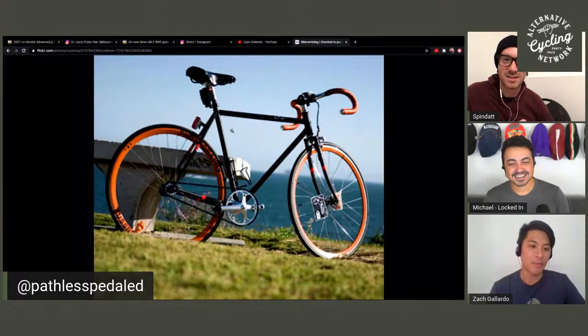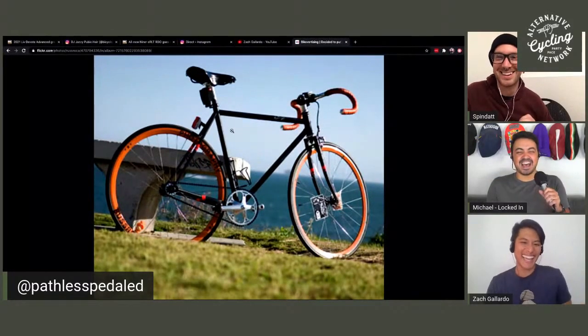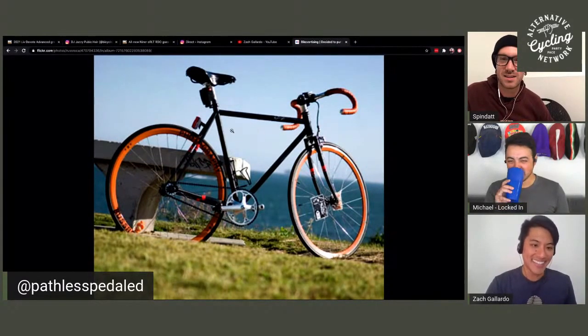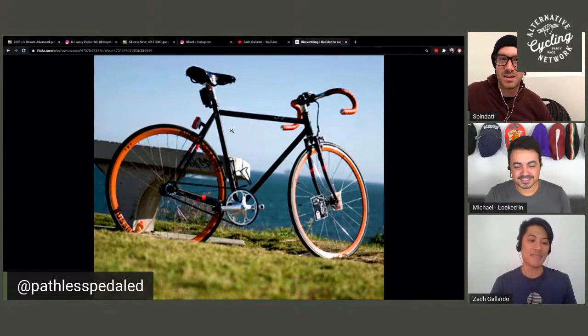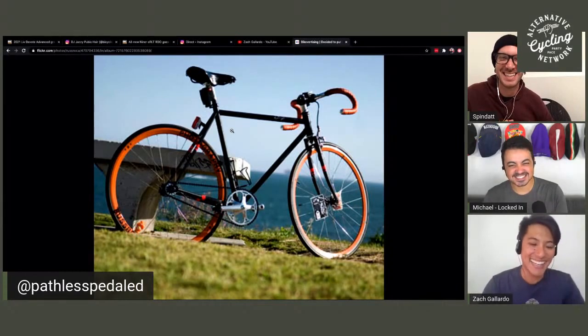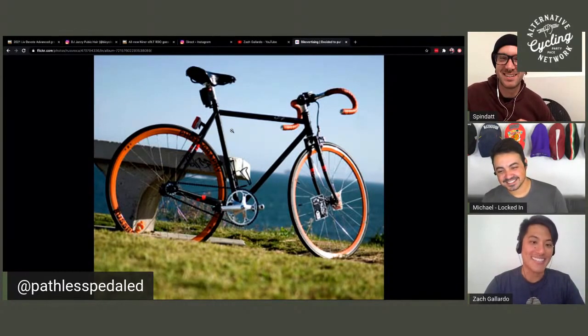There it is. I'm disappointed to say it but I actually kind of like it, because you have to keep in mind this is 2007 — this is before fixed gears were even cool. So Russ is the biggest hipster out of all of us.